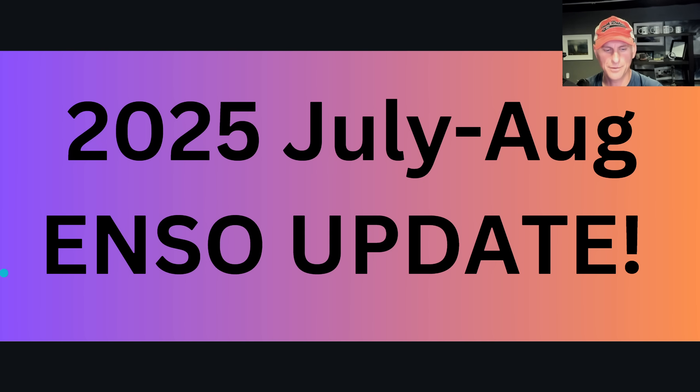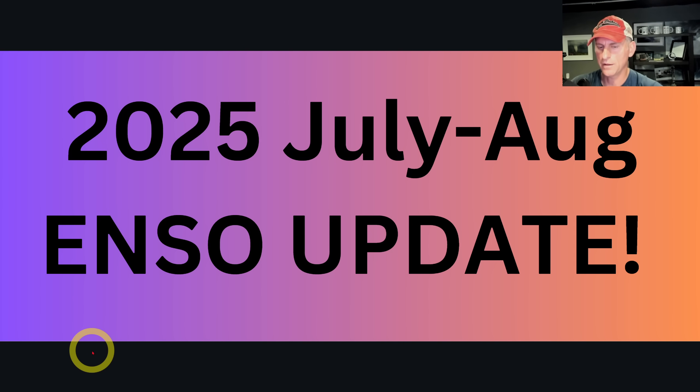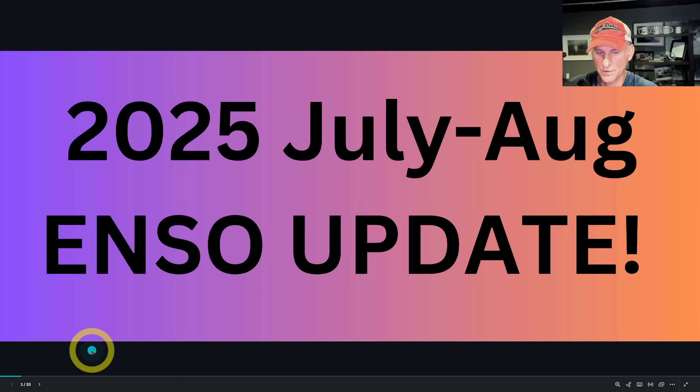Hey everybody, Michael Snyder, Pacific Northwest Weather Watch. Today's August 8th and today we're going to take a look at the latest with the ENSO — the El Niño Southern Oscillation. As many of you know, it has some big impacts here for the west coast of North America. We're going to dive into some things, do a little bit of a tutorial, and see what the latest forecast from the Climate Prediction Center is as we go into the fall and winter months.